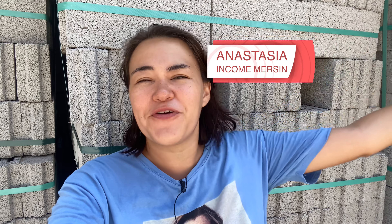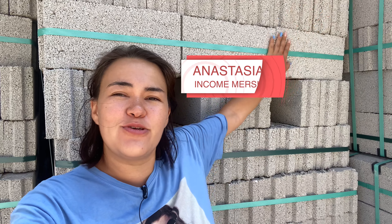Hello everyone, my name is Anastasia and I introduce you to Mersin Income Real Estate Agency. We're in Mersin, continuing to show you constructions we have here in different districts. It's pretty hot today and I'm sweating, but that means we have summer here for longer than 90 days.